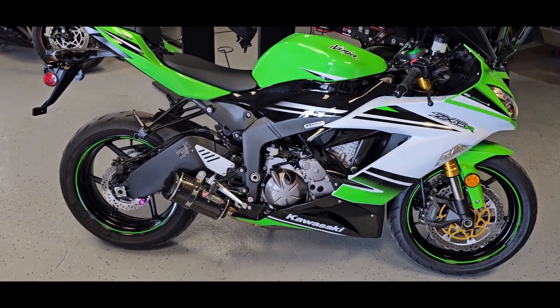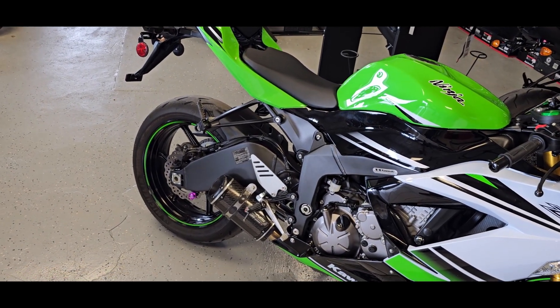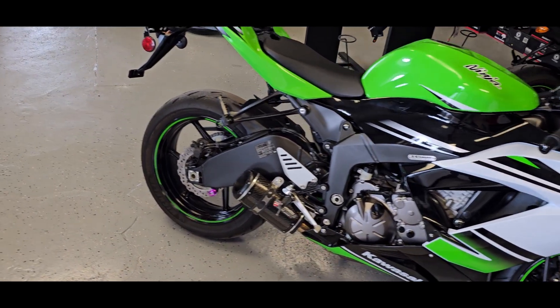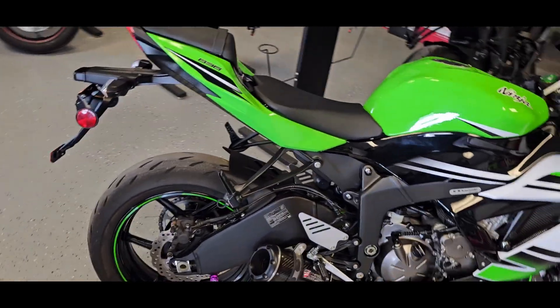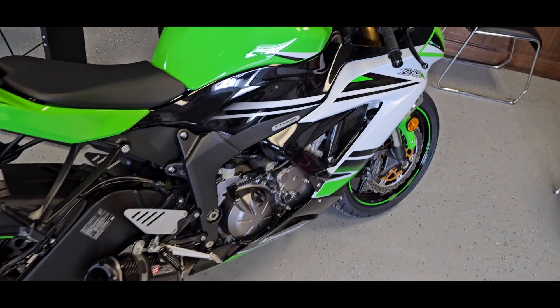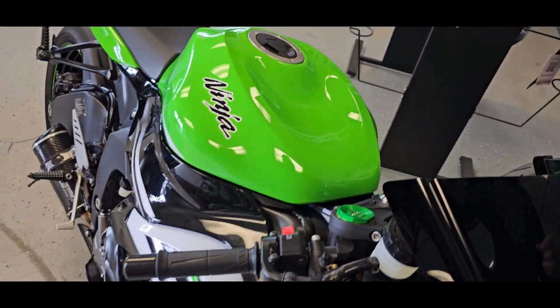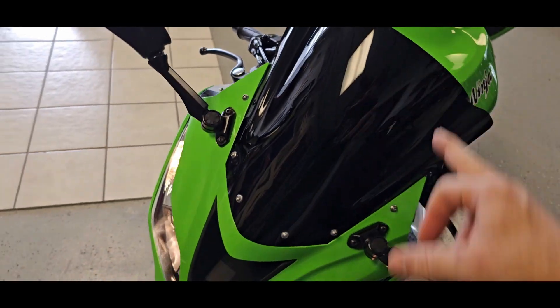Oh my goodness, that just sounds like a Kawasaki super sport with a pipe on it. You guys have probably heard me say this before, but I've got to say Two Brothers makes great-sounding exhaust pipes — they really do bring out the characteristics of each manufacturer and their motor. It also has the windscreen on it, forgot to mention that.